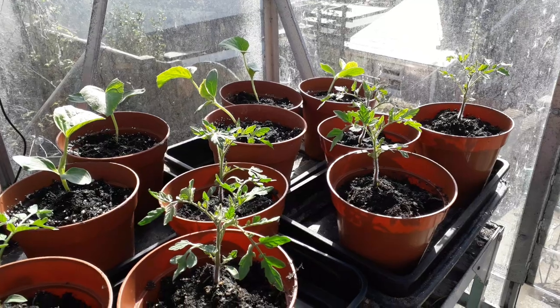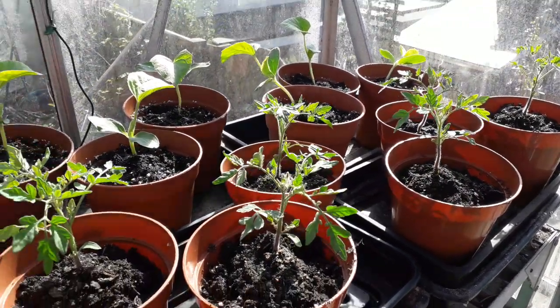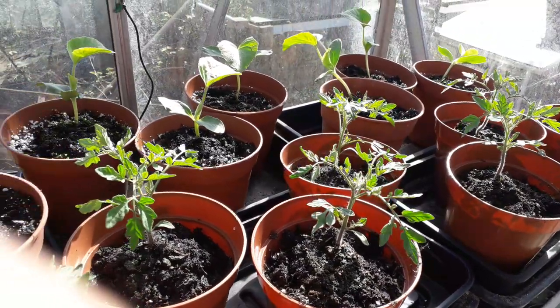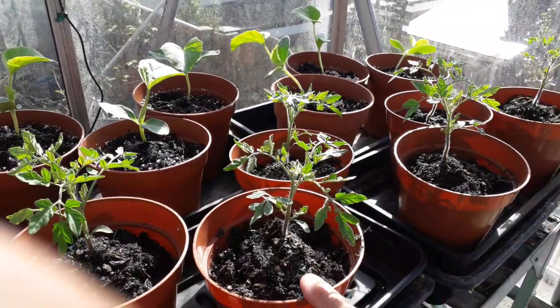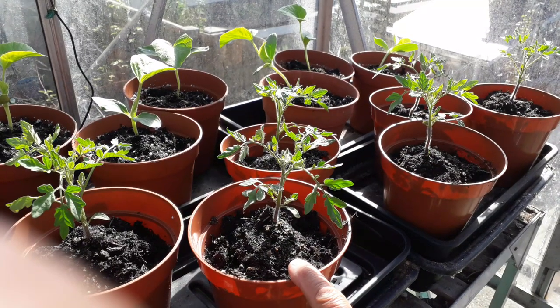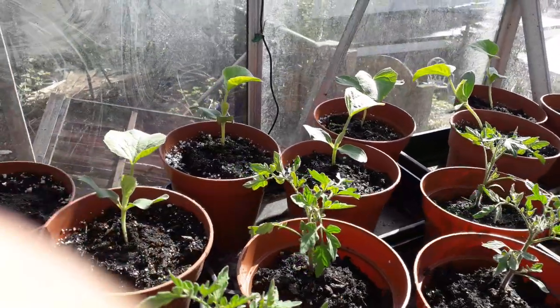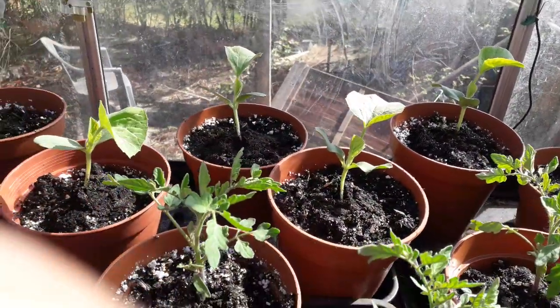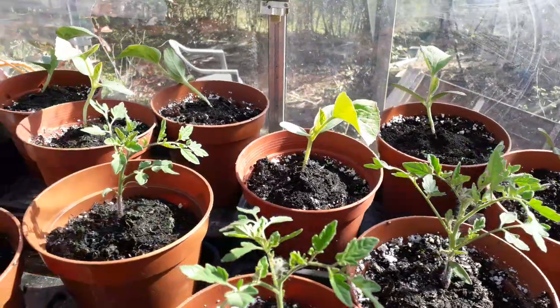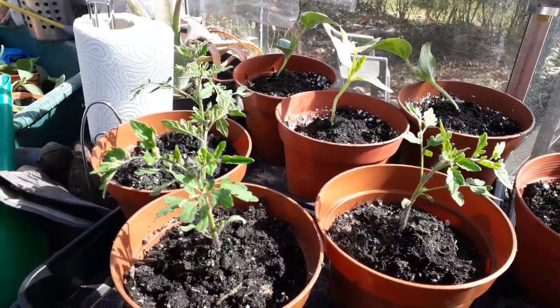These are all the plants I'm going to let grow to maturity. The ones in the front are Mini Bell, so they'll be a small bush growing small tomatoes. And the ones at the back are Honeydew plants. That's all we've got in here.